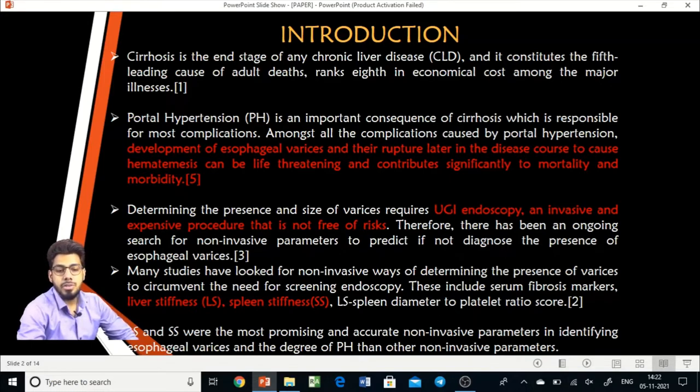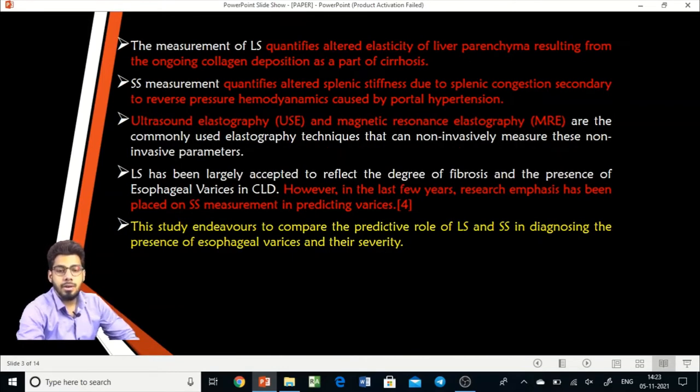Among previously researched non-invasive parameters, liver stiffness and spleen stiffness have shown promising results. Liver stiffness and spleen stiffness are the altered elasticity of liver and spleen, measured by ultrasound elastography or MR elastography. Liver stiffness has already been largely accepted to reflect the degree of fibrosis and presence of esophageal varices in chronic liver disease. In recent years, research emphasis has shifted to spleen stiffness measurement in predicting varices.